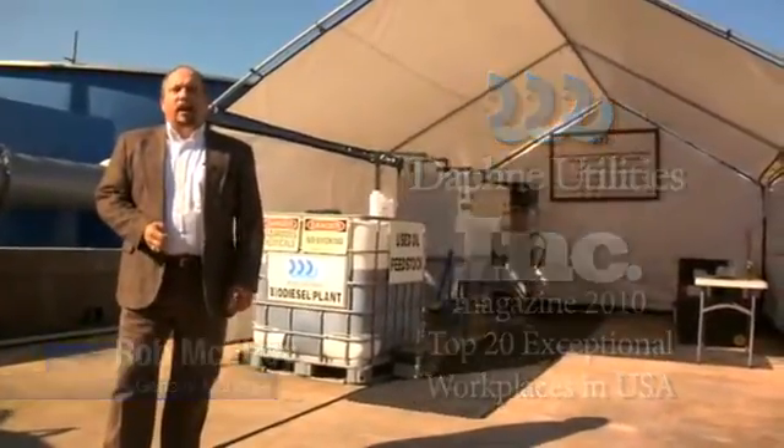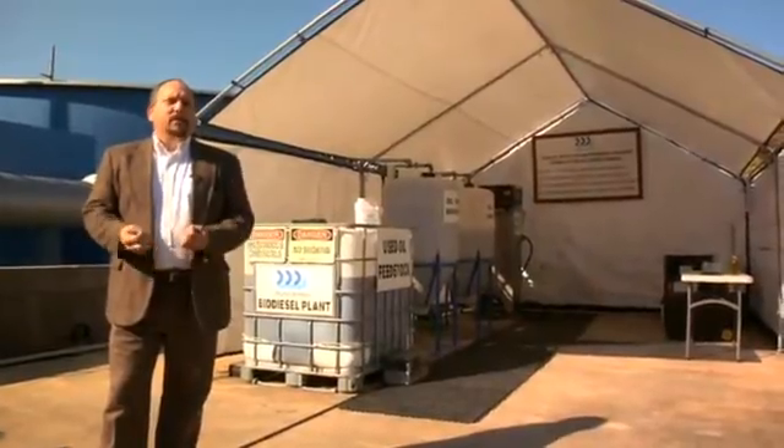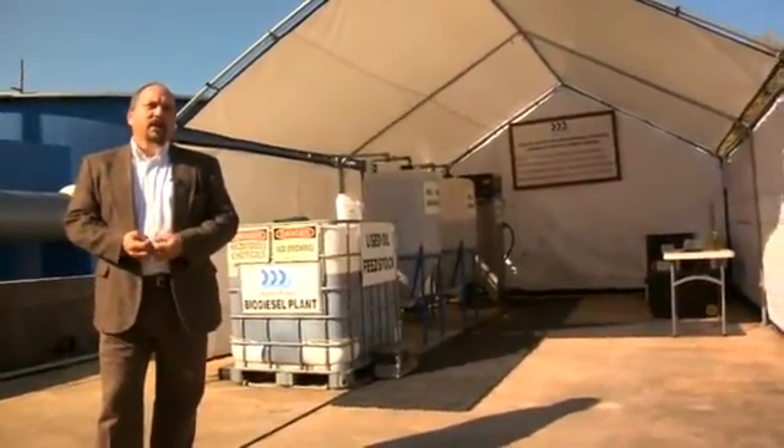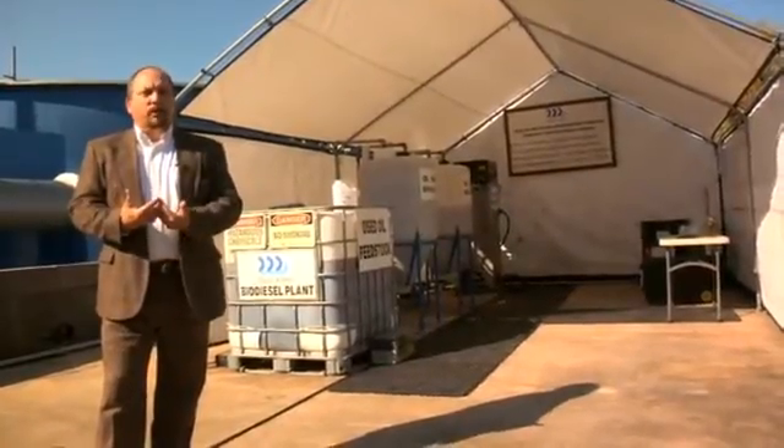I want to show you today my biodiesel plant that we built in 2006. We've been running it highly successfully for a number of years now. I think it could do the same thing for you that it's done for us, which has brought us enormous returns.